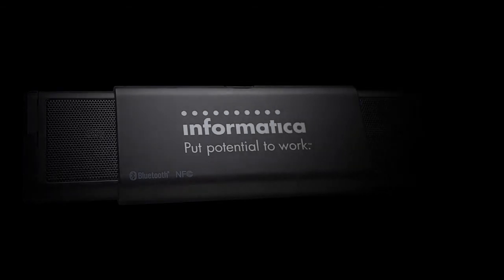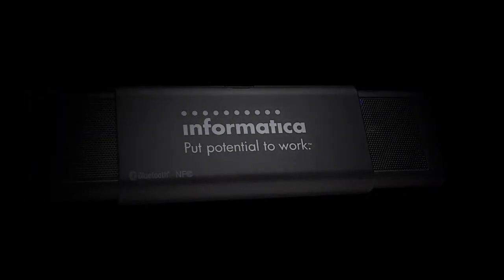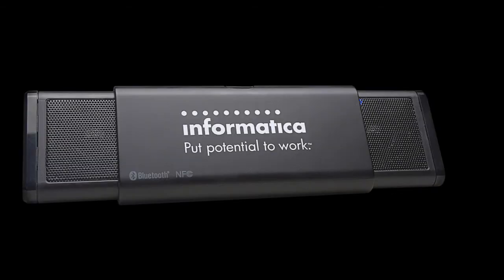Home or on the road, your favorite music will sound great with the iFidelity Sideswipe portable speaker system. Leeds, make it yours.